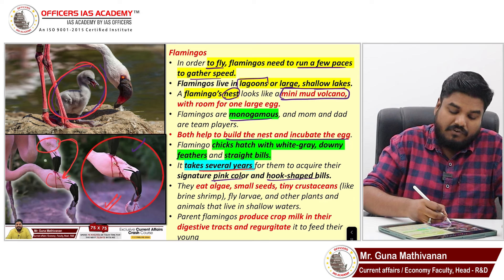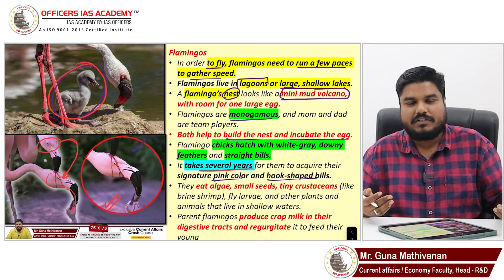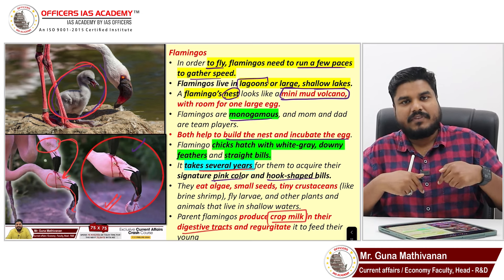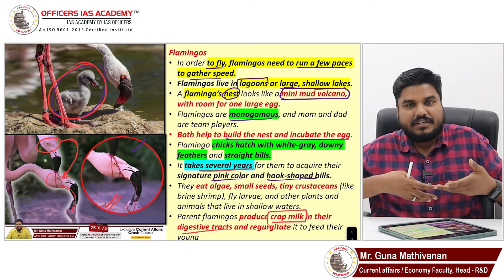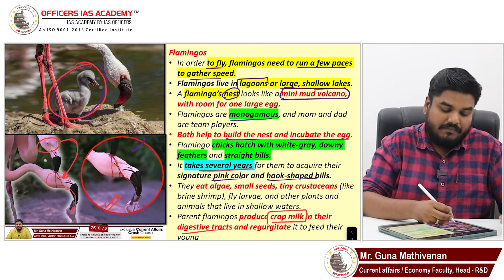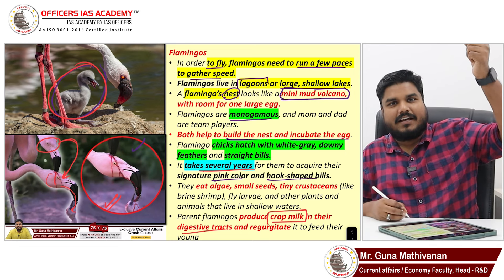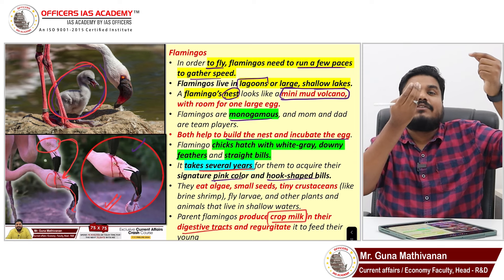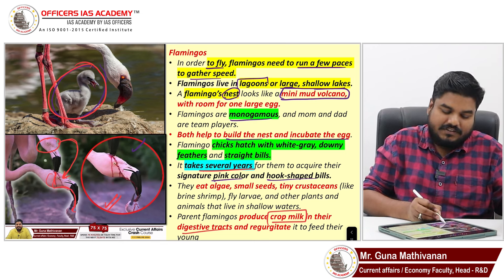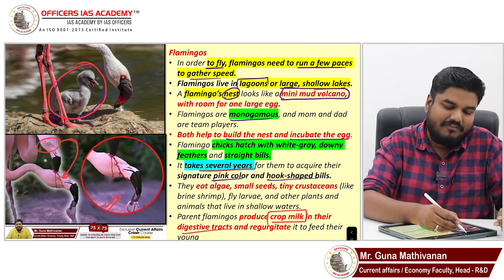It is not blood — it is milk. Flamingos produce what is called crop milk. The crop milk is produced in the digestive tract. Once produced, the milk is brought out to the mouth. The milk is red in color. In a drainage-pattern style of feeding, the milk flows from the parent flamingo's mouth into the mouth of the baby flamingo. So it is a kind of feeding method — don't misunderstand by looking at the image, and don't think it is a wild anti-species behavior.